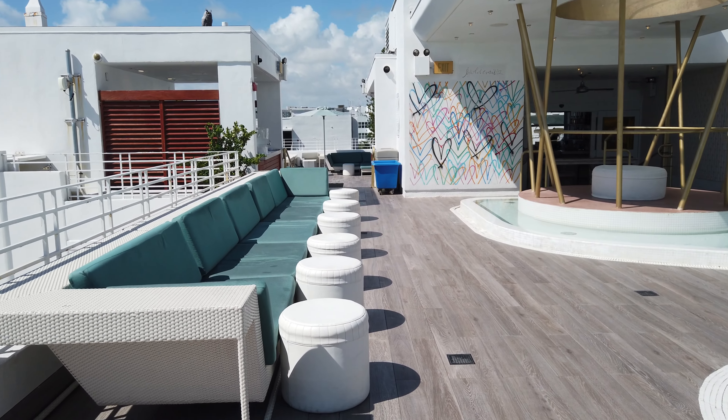The thing I dislike the most about this hotel is the complete lack of storage. This right here was where I was for an entire week, and I hate living out of my suitcase, but that's what I had to resort to because there were no drawers where I could put my stuff. The two drawers you saw were for my wife, but for me I lived out of my suitcase — that's a big miss.